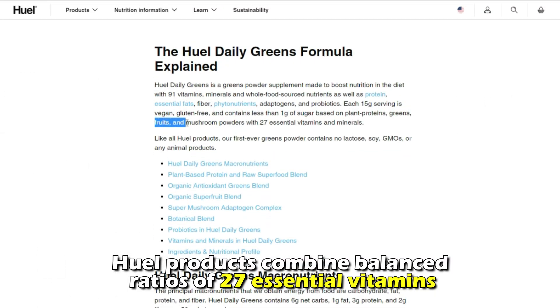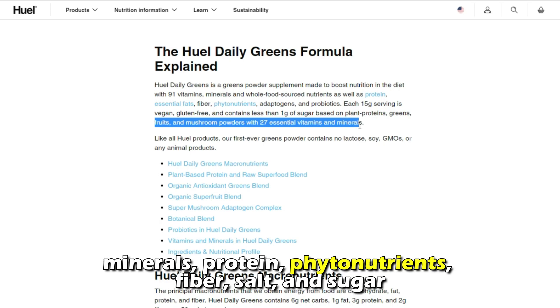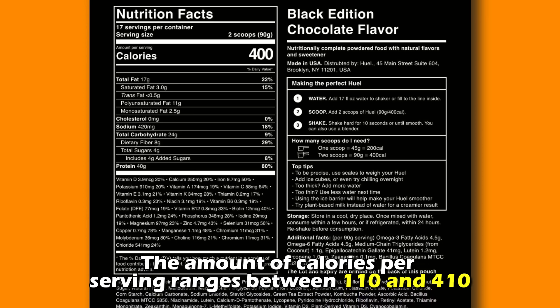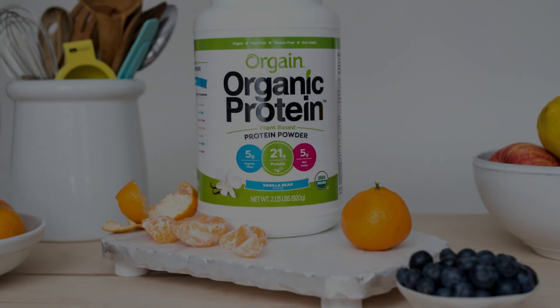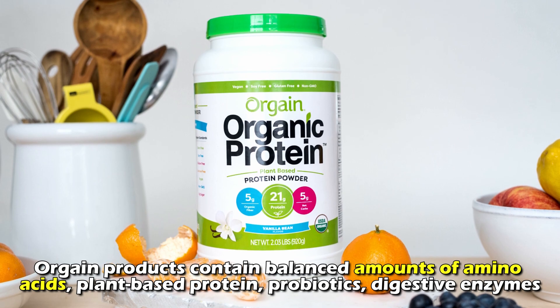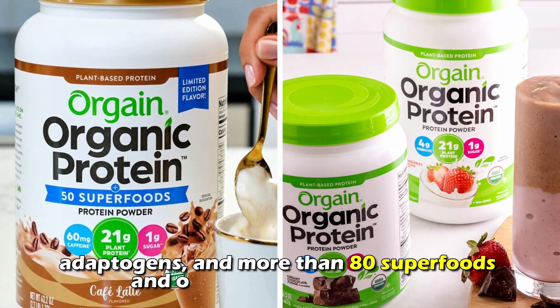Regarding nutritional content, Huel products combine balanced ratios of 27 essential vitamins and minerals, protein, phytonutrients, fiber, salt, and sugar. The amount of calories per serving ranges between 110 and 410, and the amount of carbohydrates per serving ranges between 5 grams and 63 grams.